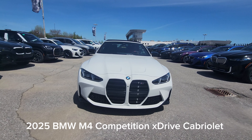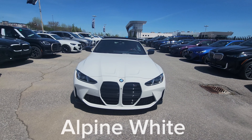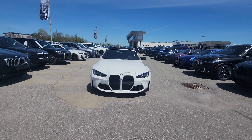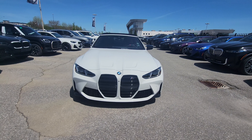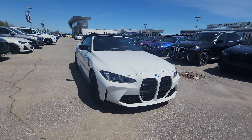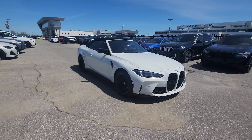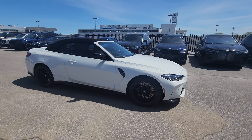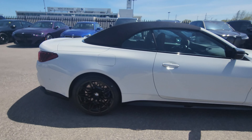So this is the 2025 BMW M4 Competition Cabriolet in Alpine White — this is the LCI. I tried filming that headlight animation in 30 frames per second and it wasn't working well, so I've switched back to 60 frames per second.